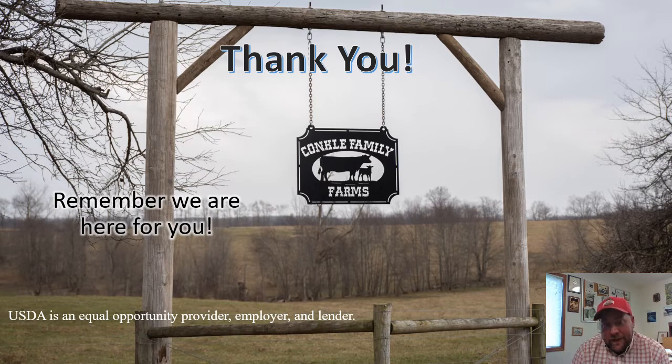We'll have some more presentations coming out here hopefully in April, and probably another presentation toward the end of April. Then we're hoping to resume in-person live pasture walks for the month of May. So with that, we'll see you next time.